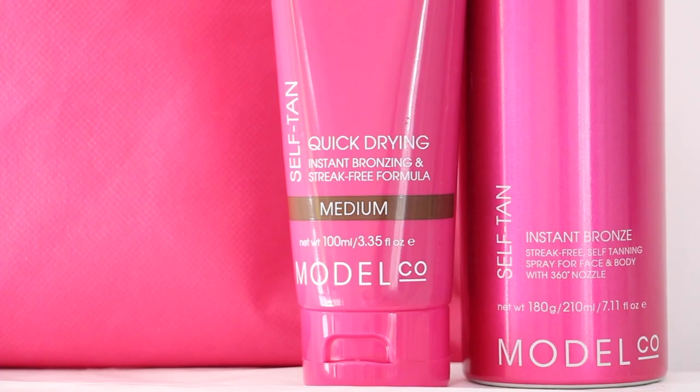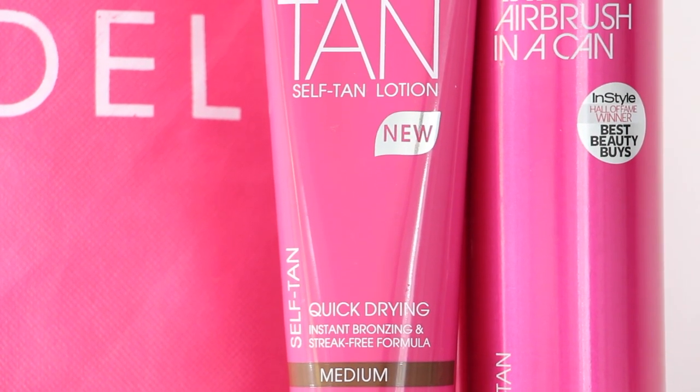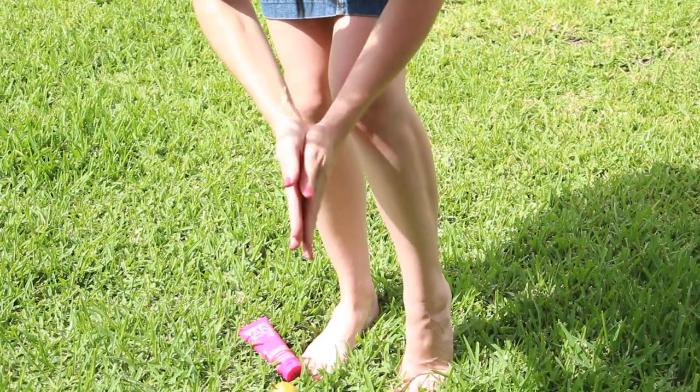There are a couple of things that I absolutely love about this product. It's infused with antioxidants like argan oil, aloe vera and coconut oil. The other thing that I love love love about this is that the tan is instant.